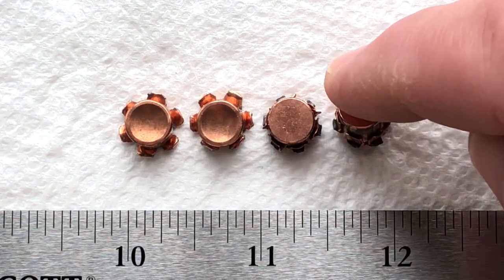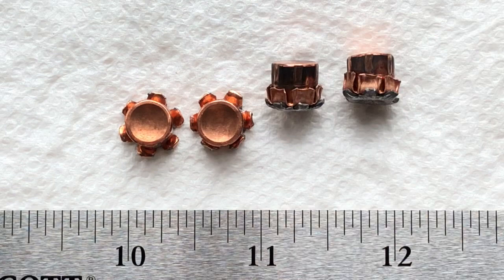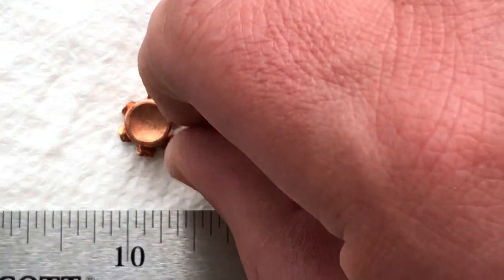The most reliable expansion is probably from another Hornady product, the Hornady FTX, or Critical Defense as it's marketed.